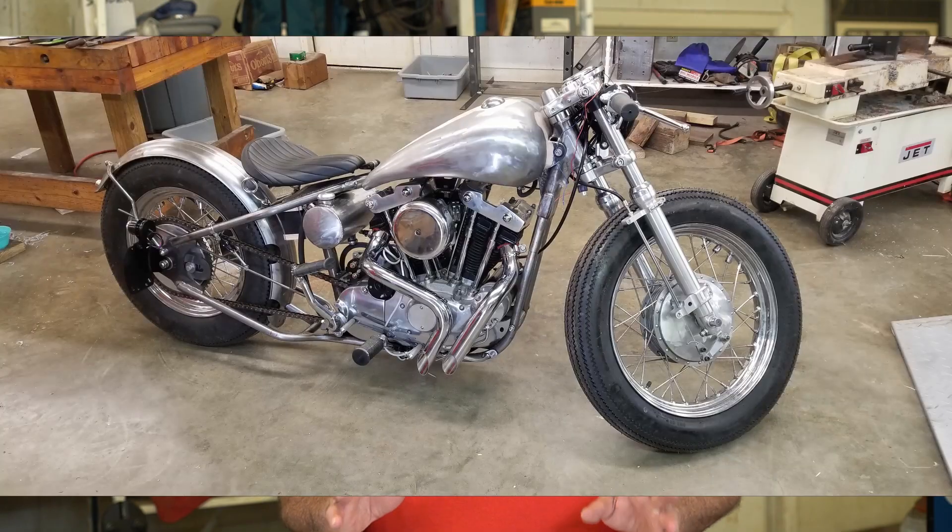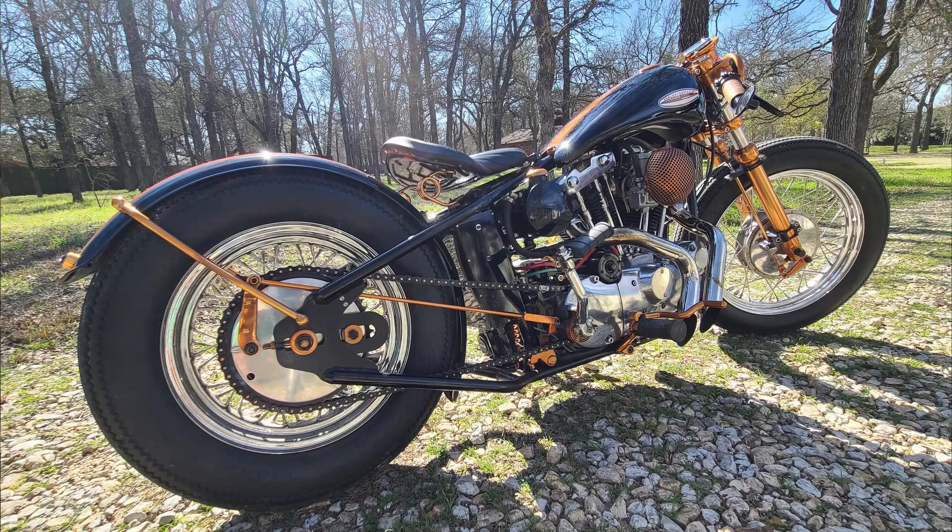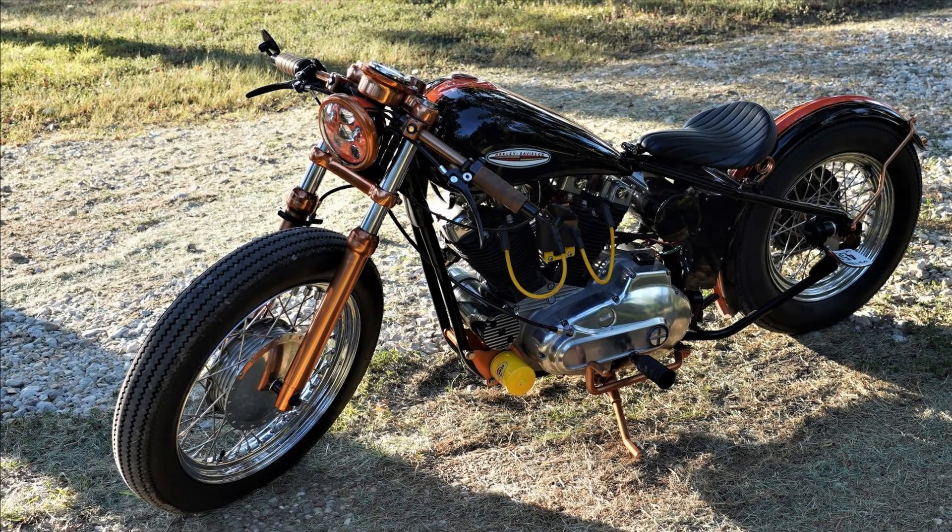And finally, the 1974 Ironhead Sportster Bobber that I built. I started on this bike way before I started YouTube, but my first videos are of that bike — it's sitting right over here. After riding it for a while, I found out there are some things that need to be addressed. They're kind of major, but not too major. We'll get into that in 2023.